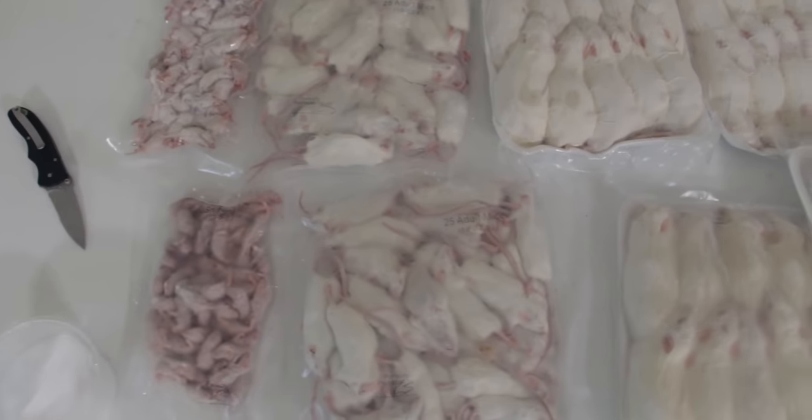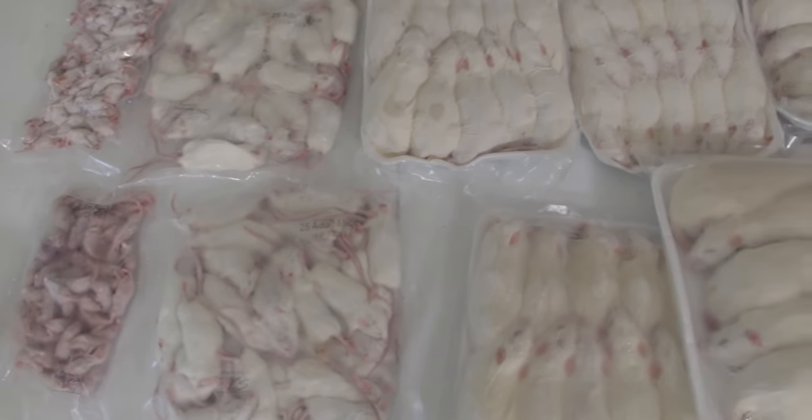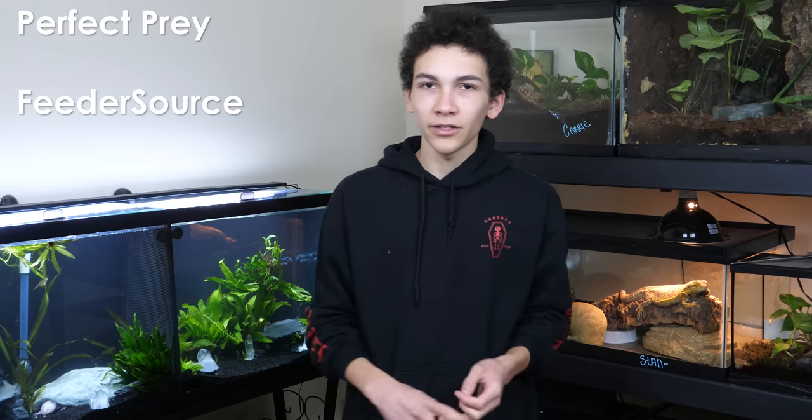I've purchased and ordered frozen thawed mice and rats from a ton of different sites, including Perfect Prey, Feeder Source, Big Cheese Rodent, Underground Reptiles, and a couple places in person like Petco and PetSmart that sell the individually packed Arctic mice and gourmet rodent. The reason I've ordered from so many different places is because their stock tends to vary, and I wanted to compare them all for this video and talk about the huge variety of experiences I've had, good and bad.